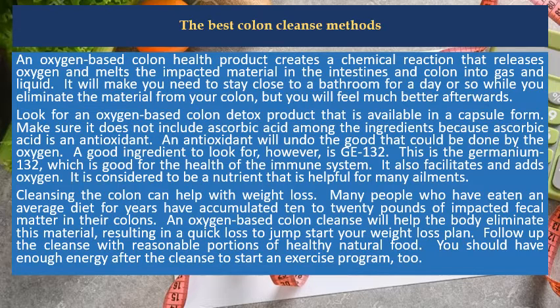GE-132 is germanium-132, which is good for the health of the immune system. It also facilitates and adds oxygen, and is considered to be a nutrient that is helpful for many ailments.